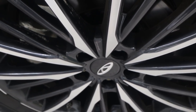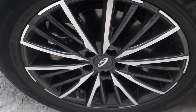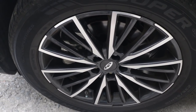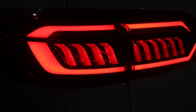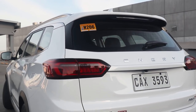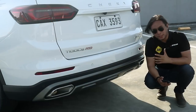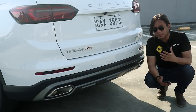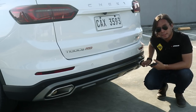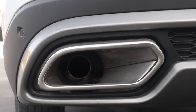It gets 18-inch wheels wrapped in 235/55-series Cooper tires and disc brakes on all four corners. At the back, instead of one light bar, you now get two separate LED tail lamps, and in between them the word 'Chery' in big bold letters. Down here you'll see what look like dual exhaust tips — and you might be tempted to think they're fake, but they're actually real. Well, kind of.